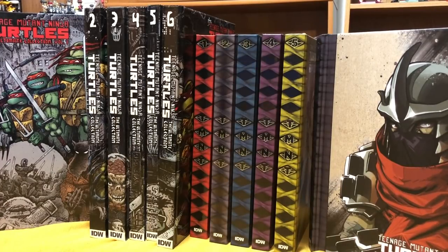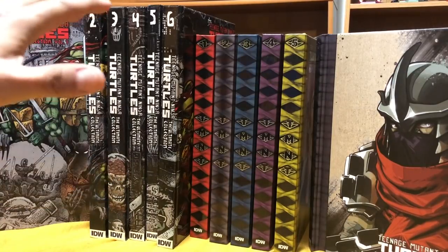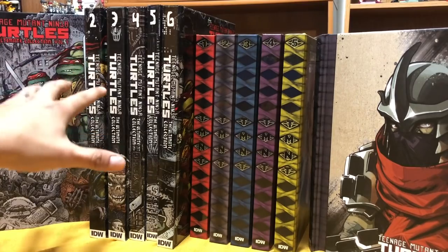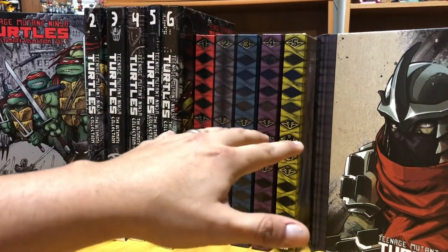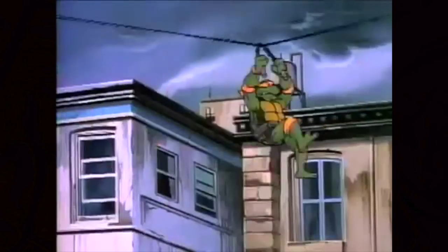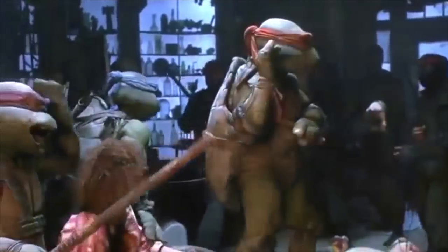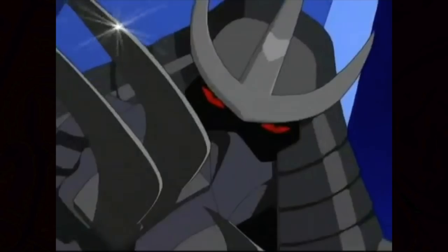There have been many incarnations of the Ninja Turtles. It all started with the original comic book, which are reprinted here — the original Eastman and Laird comics. But these only focus on the Eastman and Laird books. If you want me to do an overview of those, I will. I'm mainly focusing on the IDW stuff. From there came the original cartoon, and then we had the original movies, and then we had the 2003 relaunch series.